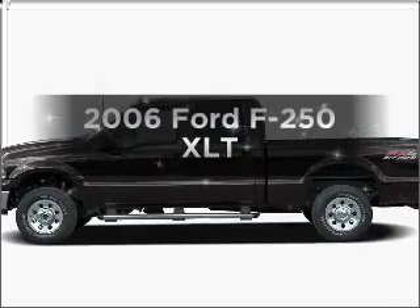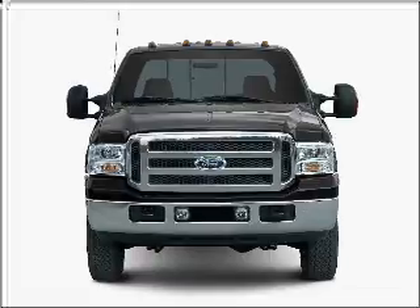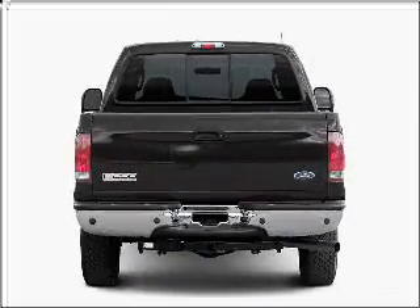Get noticed in this 2006 Ford F-250. This is the set of wheels you've been looking for, with a powerful 8-cylinder engine that responds smoothly to its 5-speed automatic transmission.